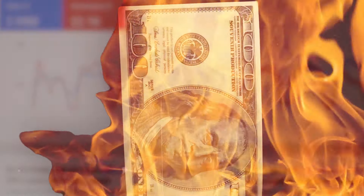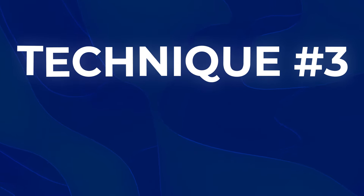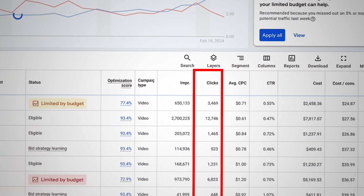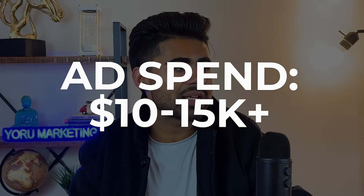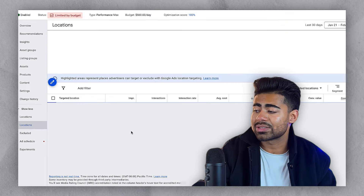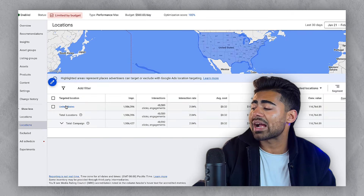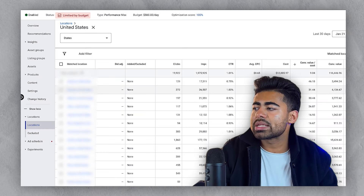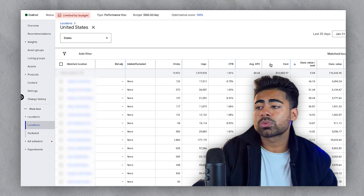Technique number three is an advanced strategy called location-based segmentation. This is something you ideally only want to do once you have a significant amount of data, otherwise it can become very confusing very quickly. Essentially, after you've spent $10,000 to $50,000 on a single Google Ads campaign — whether it's a shopping campaign, search campaign, or even Performance Max — you need to go into that campaign and analyze the actual locations. You can do this by region, state, or county. The main goal is to understand which states are performing well versus which states are not.